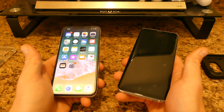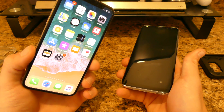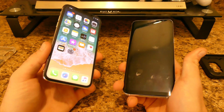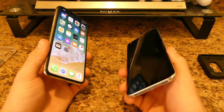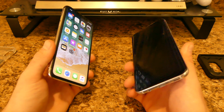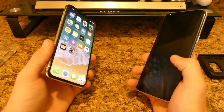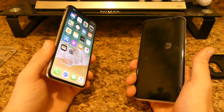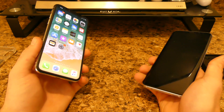Price-wise, the iPhone X costs a lot more — it's like $1,100 for the 64GB and around $1,200 for the 256GB. The S8 Plus was selling for around $820, and the regular S8 was between $600 and $750.